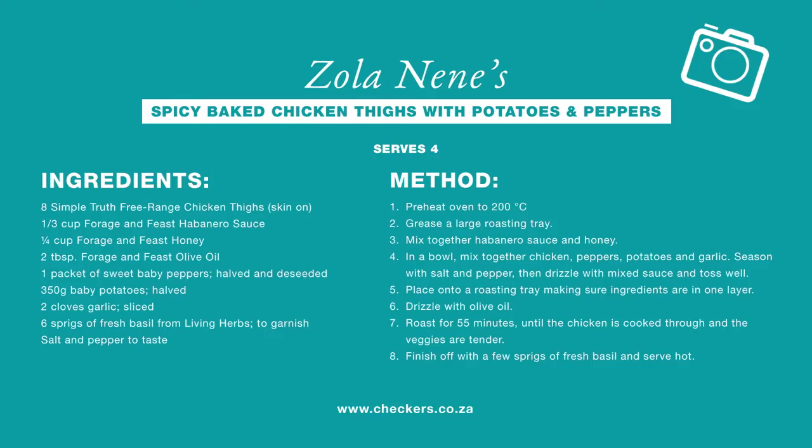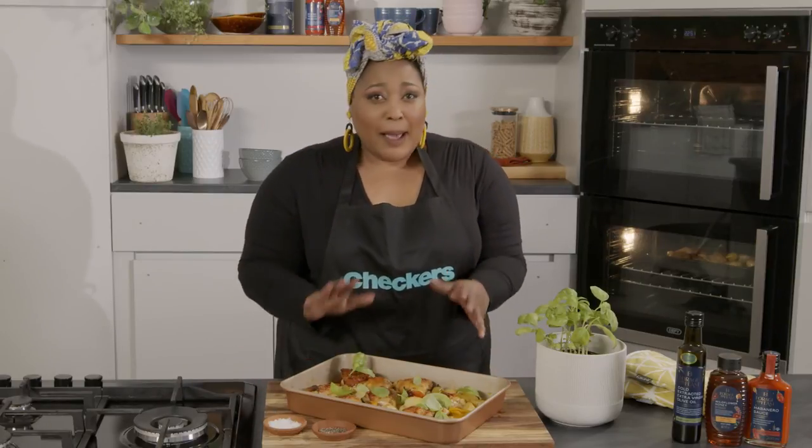And if you want to try this recipe — and you should try this recipe — it will be on your screen now and also available on checkers.co.za. And there you have it: delicious, spicy Simple Truth free-range chicken baked with some potatoes and some sweet peppers.